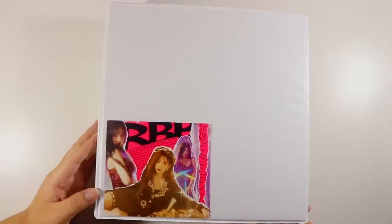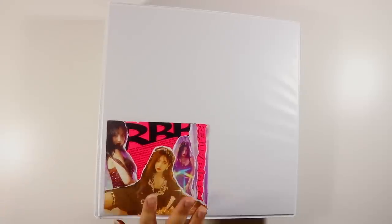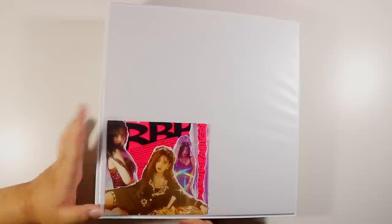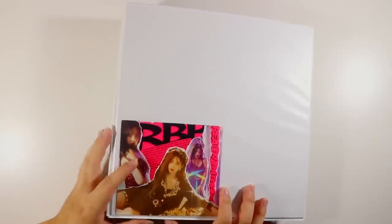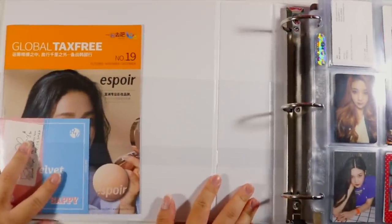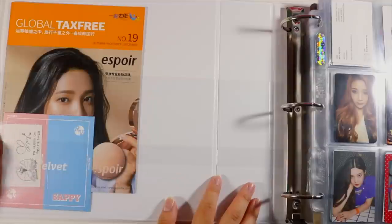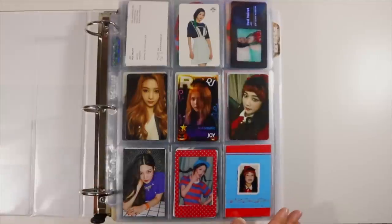We're going to start with the OG, and that is my Joy photocard collection. This is not my official cover for it — I just had somebody send me this and stuck it on the front for now. This is probably my biggest binder, I think it's three inches. In here we have Joy's regular photocards as well as her postcards. Over here I just have some random stuff — her Espoir cover, the Sappy sticker, and a Summer Magic receipt from the SM museum store.